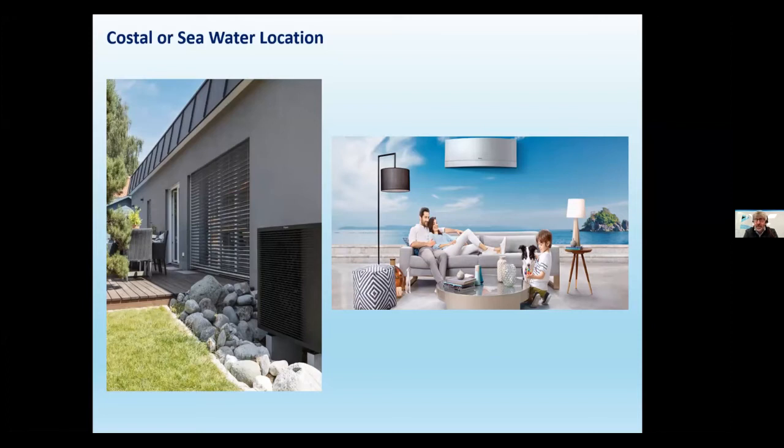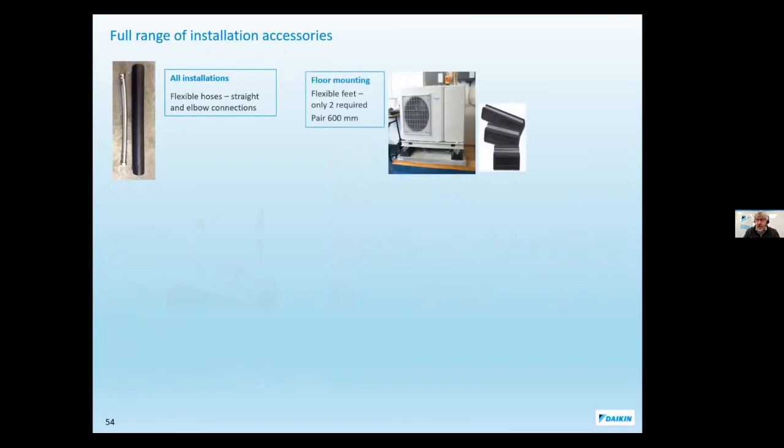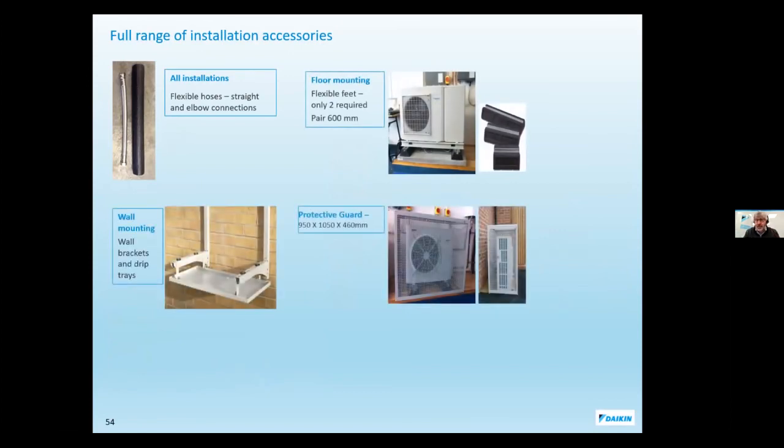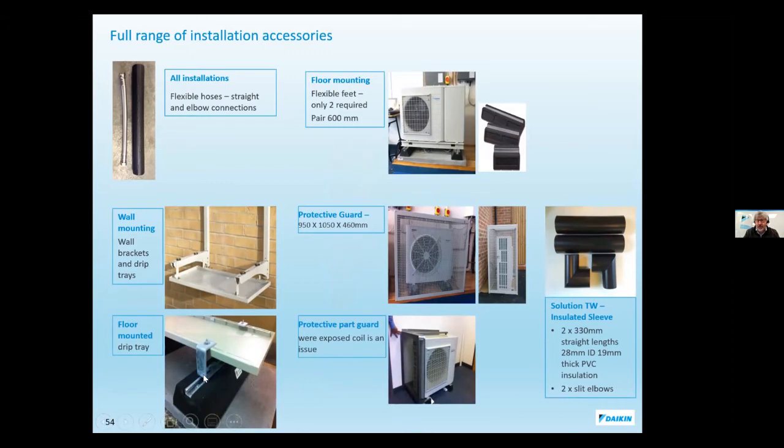For units in exposed locations — top of a mountain or near a harbour with storm winds — put the unit around the back of the house away from prevailing winds. Accessories available include drip trays, flexi feet, and cages. The rubber flexi feet keep the unit about 100mm off the ground minimum and act as anti-vibration feet. Daikin has a unique free-hanging coil design that keeps the bottom of the unit dry — but the unit must always be kept up off the ground.